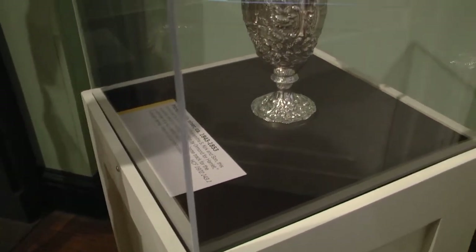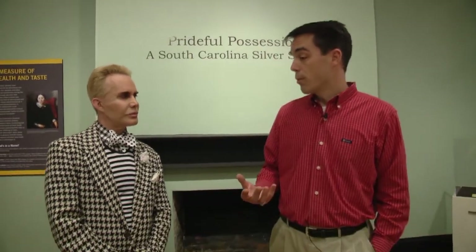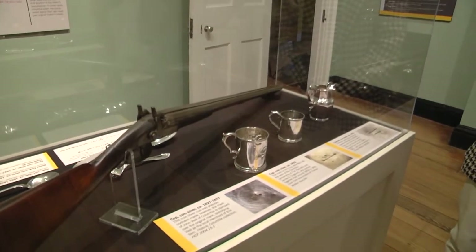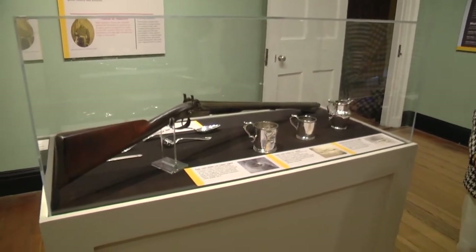It surprises some people that we have not only silver but examples of other pieces such as this firearm that was owned by Thomas W. Radcliffe, who was a silver merchant. Silver merchants were smart — they diversified. They didn't always carry silver. They carried military items, collectibles, and some sold watches and clocks.